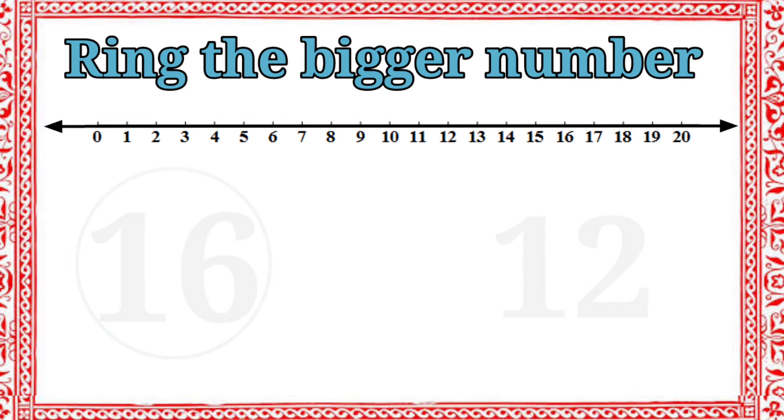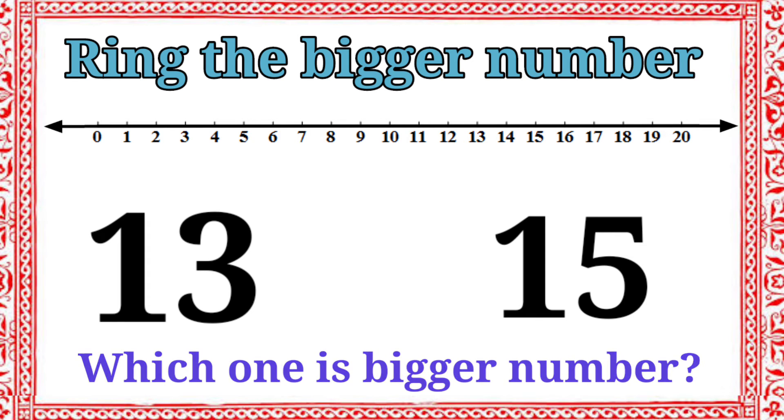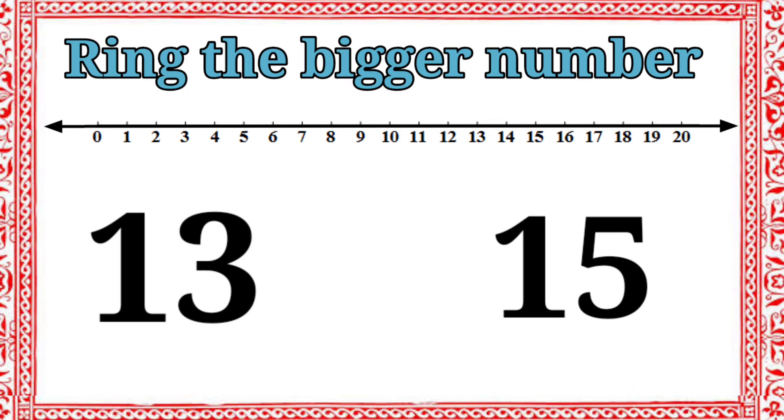Then, we have two numbers: thirteen and fifteen. Let's compare. Which one is bigger number? Fifteen. Very good. Let's ring the number fifteen.